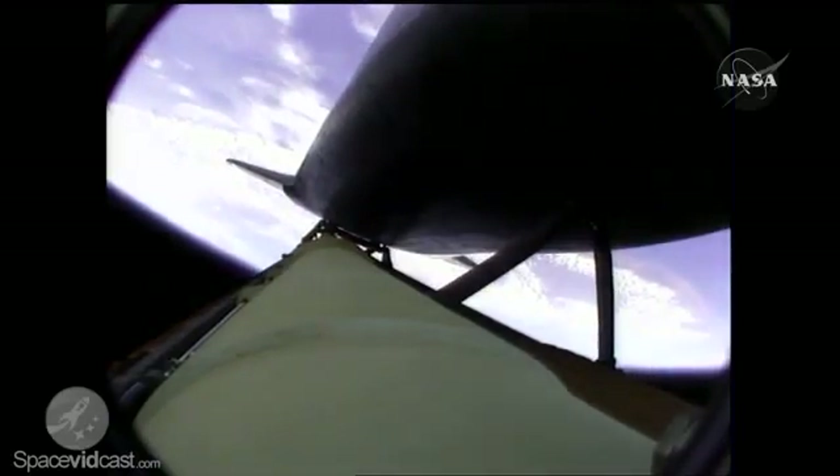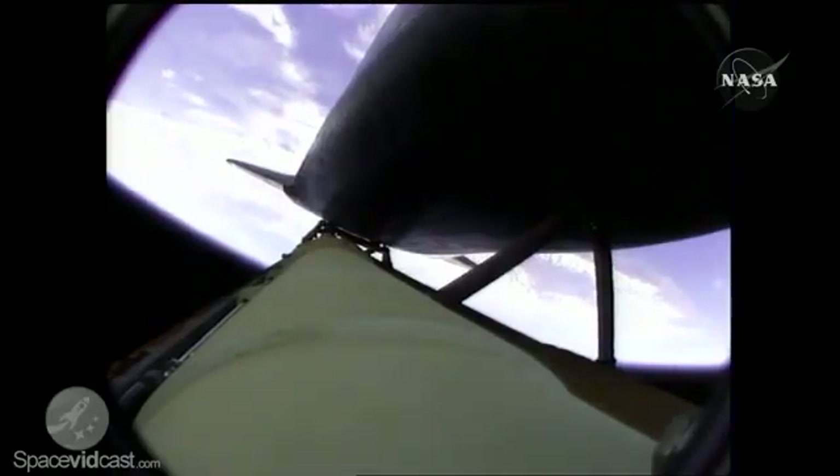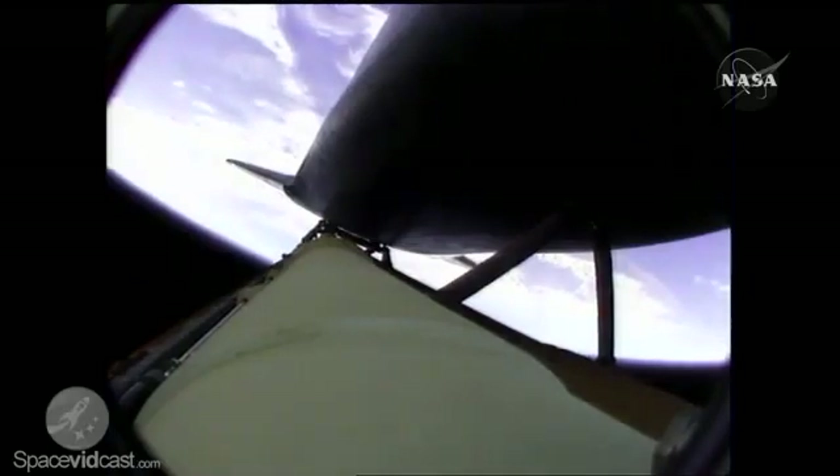Atlantis, two engine Marone. Houston, Atlantis copies, two engine Marone. Three minutes into the flight. Atlantis, H2 is a transducer only, and the ASA-1 is a power only. Copy — ASA-1 power only, and the H2 is a transducer.